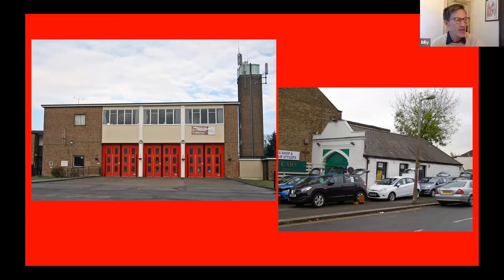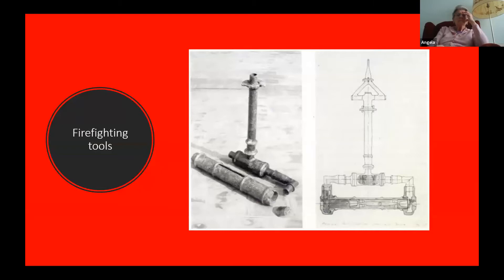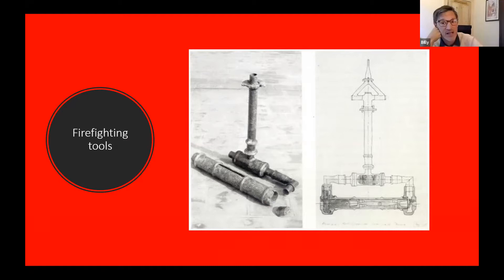Firefighting stretches right back into antiquity, and the necessity for a specialist building comes out of a development of firefighting equipment as that has grown and adapted through time. We know that the Romans had specialist equipment for fighting fires. This slightly blurry picture is a pump — an illustration of an item excavated at Silchester. So we know the Romans used this tool in Britain. It's a pump that can bring water up so you can direct it towards the fire.